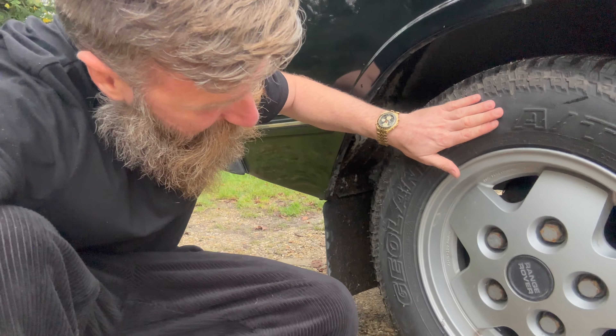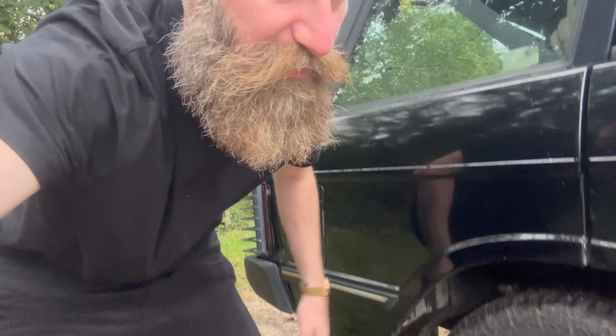I've just put a set of Geo Landers Yokohamas on. Very impressed with how they are performing, to be perfectly honest. I was looking at the Goodyears, but those are like £160-170 a corner. So I went for these ones, which are around £110 for a set. Pretty happy with that.